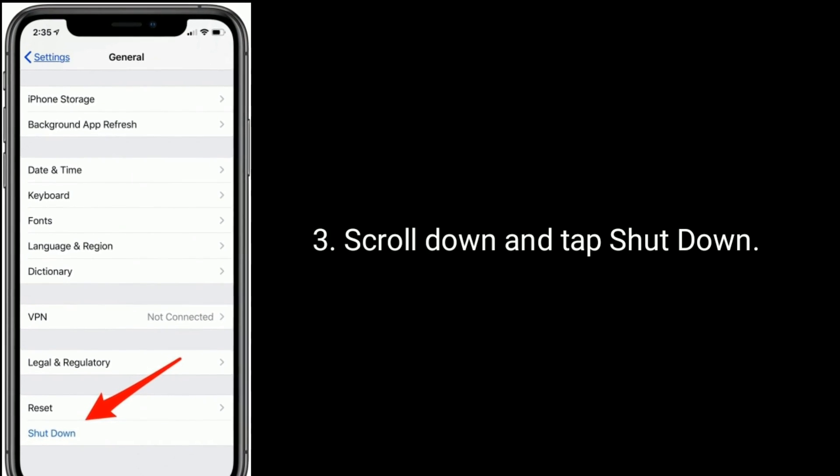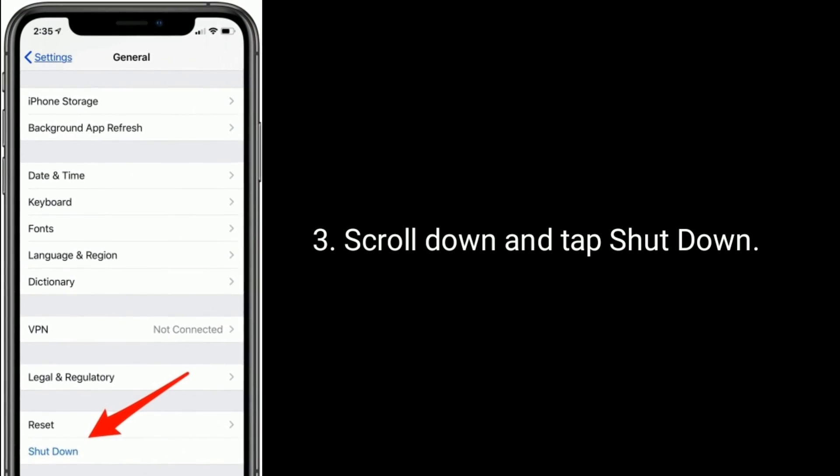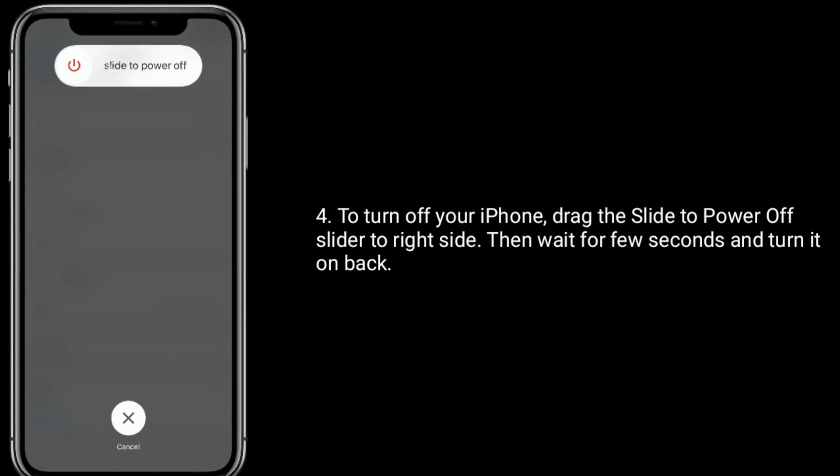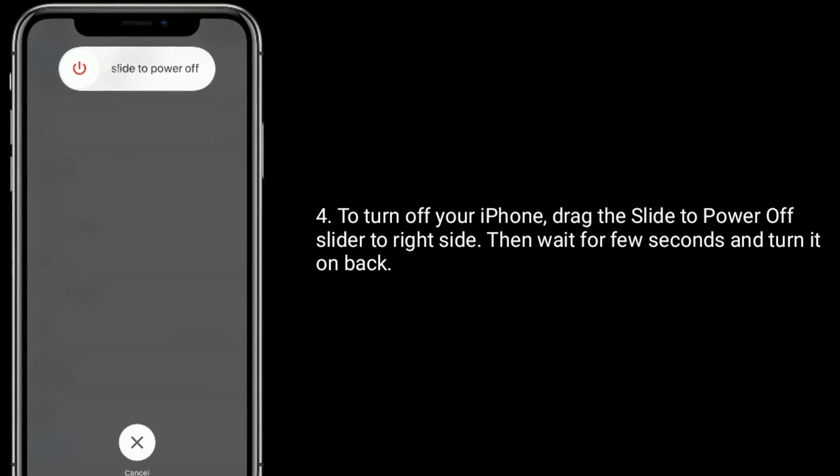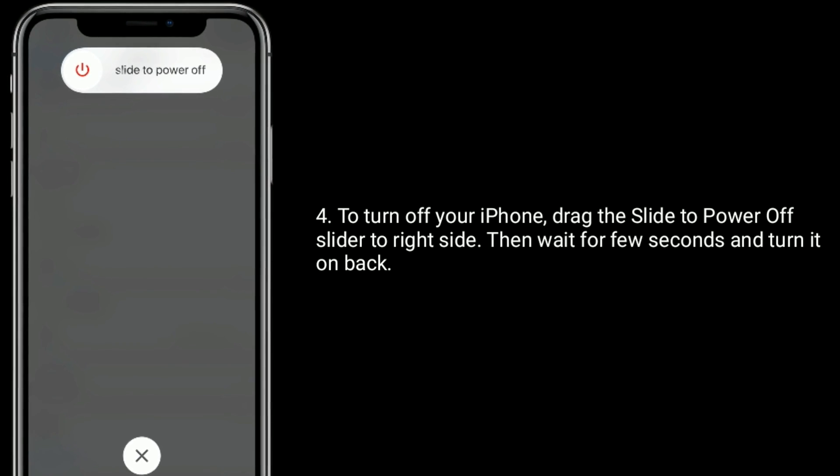Scroll down and tap Shut Down. To turn off your iPhone, drag the slide to power off slider to the right side, then wait a few seconds and turn it back on.